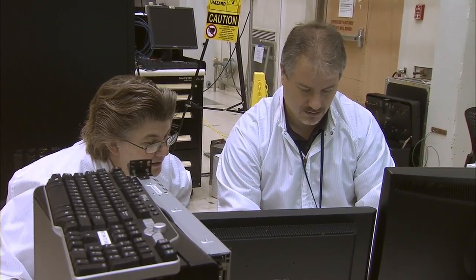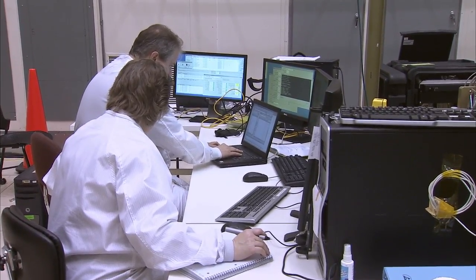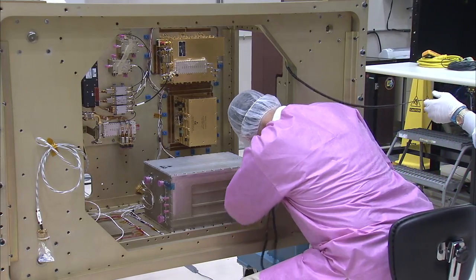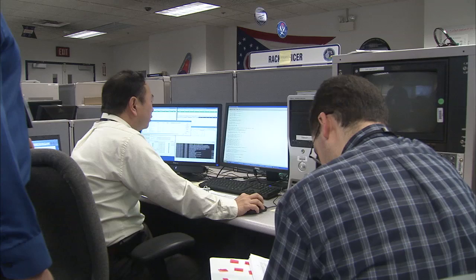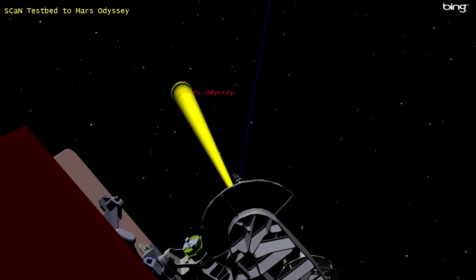The major benefit of this SDR is that the radio functionality is in the software rather than in the fixed hardware. As a result, the radio can be reconfigured by uploading new software after launch to accommodate changing mission needs.